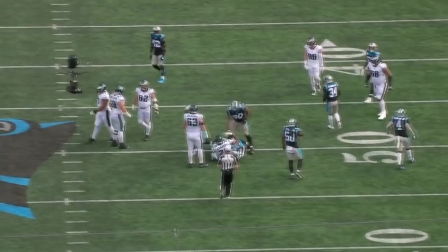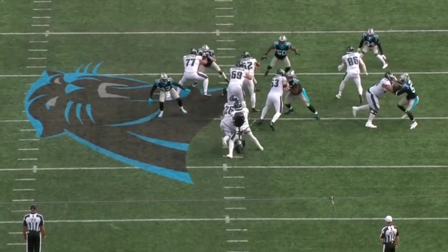People oftentimes only really pay attention to edge rushers in terms of pass rush, which is what a lot of this video will be as well, but the running game is, in my opinion, just as important, if not more important, and he can definitely do that.